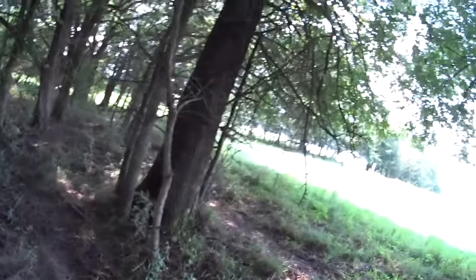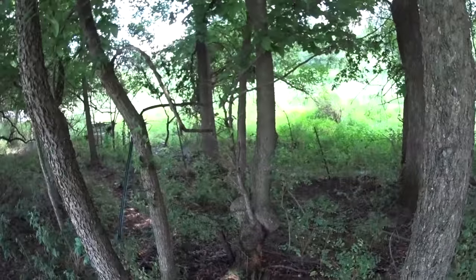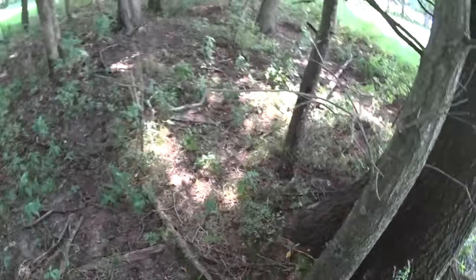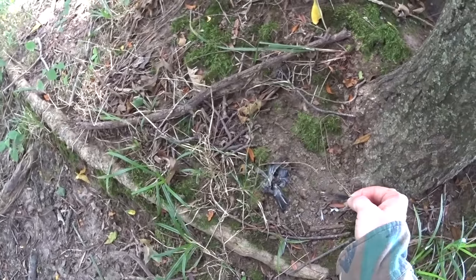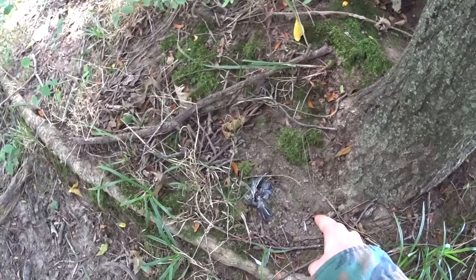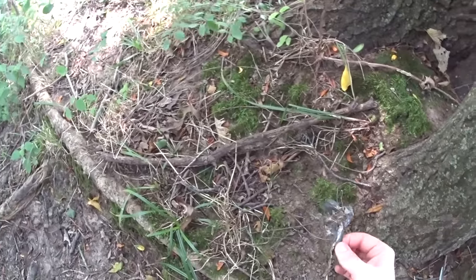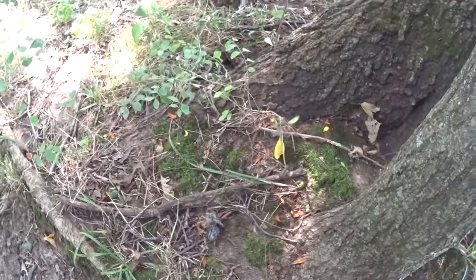This is interesting — you can see feathers buried slightly right here, and then others, parts of the bird's body still. That's actually the skull and the beak, I think. Something clearly killed the bird here and buried part of it.